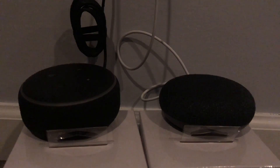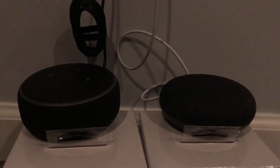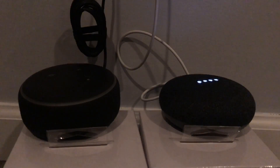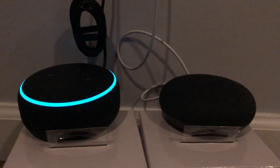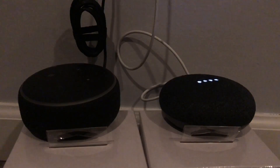Alexa, what's two plus two? — 'Two plus two equals four.' Hey Google, what's two plus two? — 'The answer is four.'